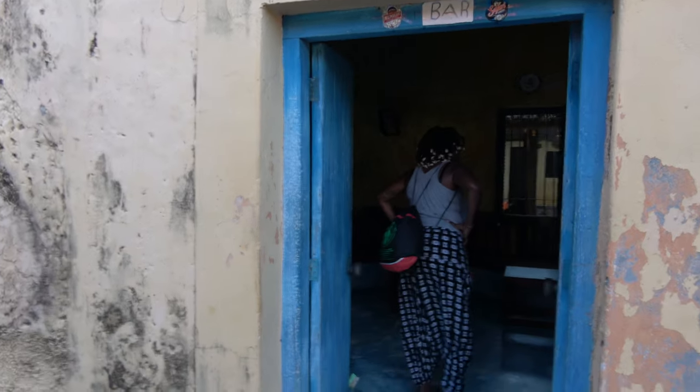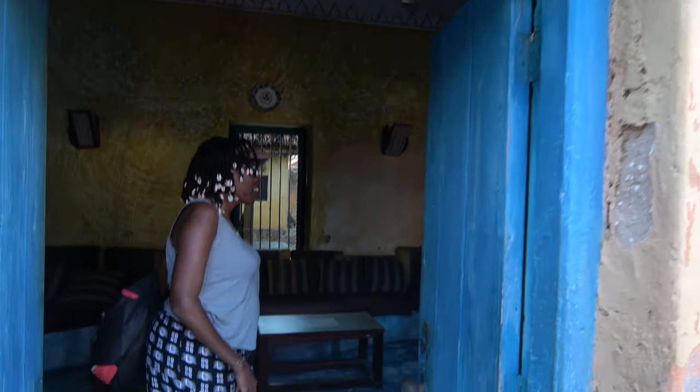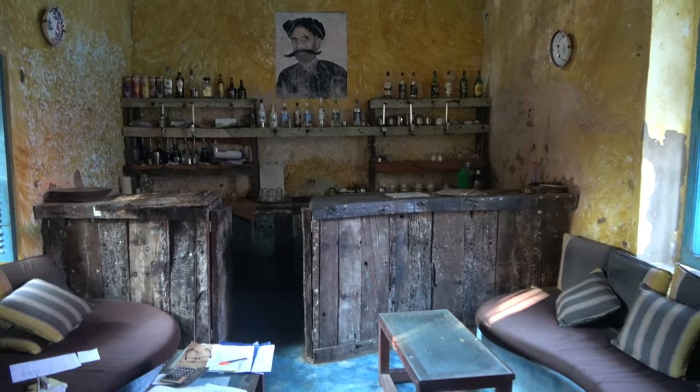So some parts of these cells are modified as restrooms. And here you have a bar. This is a bar? So Niali is going to get a rum and coke on. It's a real bar? Yeah, it's a real bar. Now, even though this place was built, it was never used as a prison. It was used as a quarantine camp. And now it's being used as a bar.